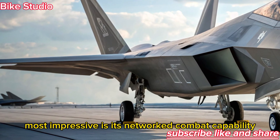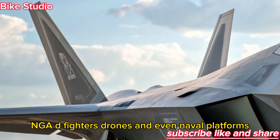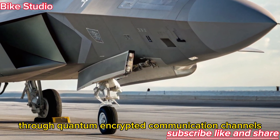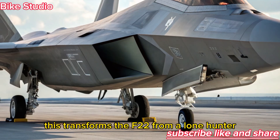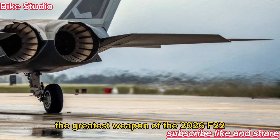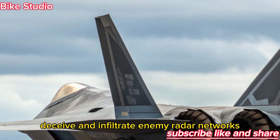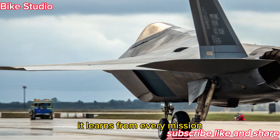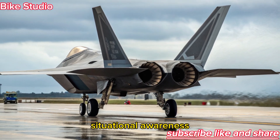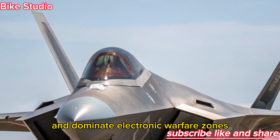The 2026 Raptor can now operate in sync with the upcoming F-47 NGAD fighters, drones, and even naval platforms, sharing real-time data across battle networks through quantum-encrypted communication channels. This transforms the F-22 from a lone hunter into a connected apex predator. The greatest weapon of the 2026 F-22 may not be its missiles or speed, but its brain. Its integrated AI combat system can jam, deceive, and infiltrate enemy radar networks. It learns from every mission, analyzing enemy patterns and adapting tactics automatically, giving the Raptor digital situational awareness that far surpasses traditional fighters — allowing it to anticipate ambushes, outmaneuver drones, and dominate electronic warfare zones.